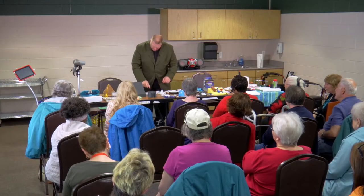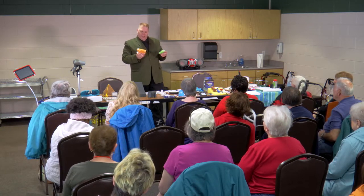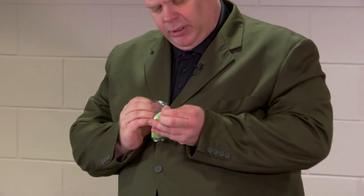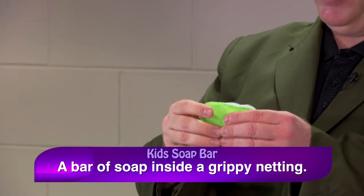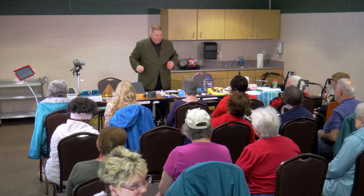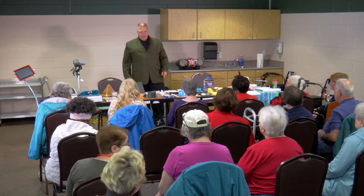One cool hygiene item Diane gave me: when soap slips out of your hand, Johnson's Kids Soap has a solution. Inside the wrapper is a bar of soap inside a non-slip netting. You still soap up normally but the soap doesn't slide out of your hand. It was only about a dollar — Diane's the expert on where she got that one.